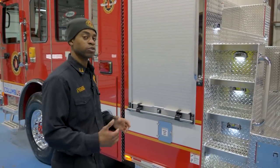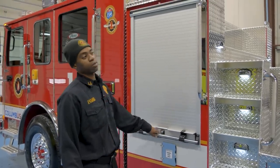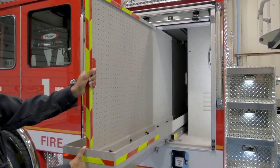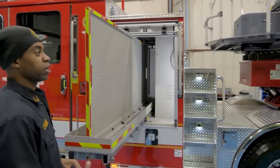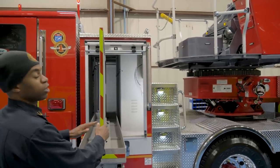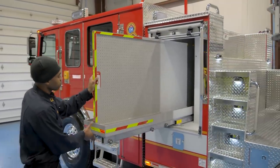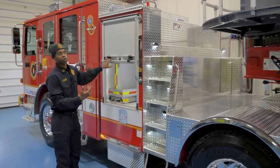Seven of our 16 truck companies are extrication ladders, which means they carry battery-powered spreaders, cutters, and rams. Those ladder companies keep their extrication tools on this pull-out tray, which you can access from both sides of the truck. As you approach a vehicle accident, these tools will be very close to the front of the cab so you don't have to walk far to get the extrication tools you need. This tray pulls out from both sides of the truck, which is pretty cool.